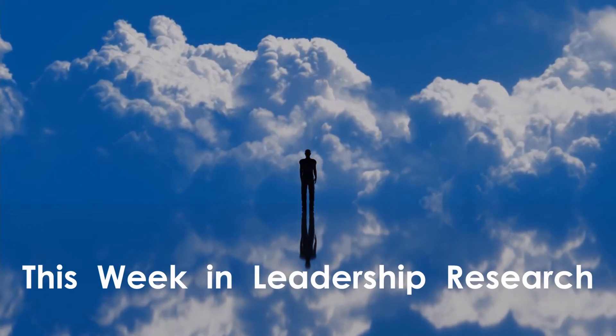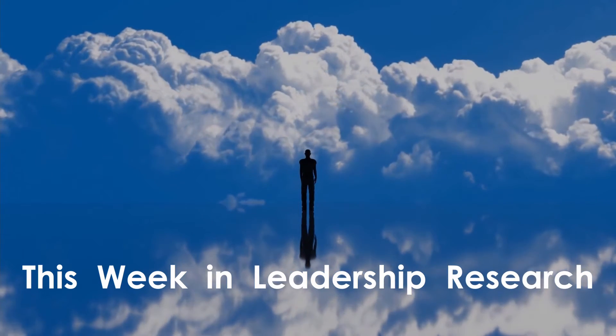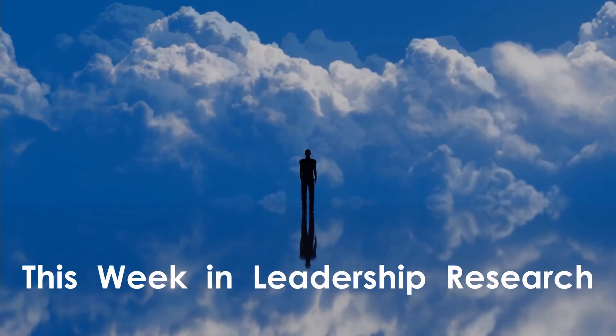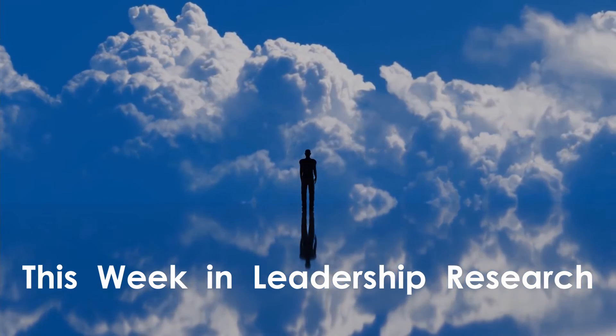Welcome to This Week in Leadership Research, episode number 5. Each week I share a recently published journal article on leadership research. My goal is to translate the most up-to-date leadership research to leadership practices that help you in your daily work.